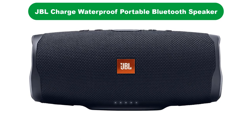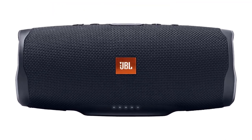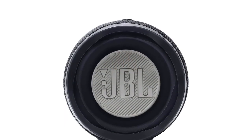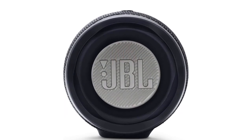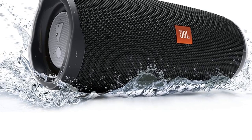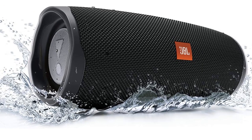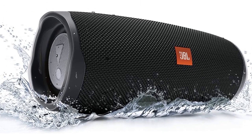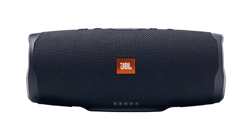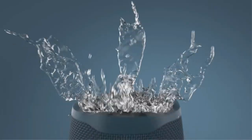Our third best pick is the JBL Charge 4 Waterproof Portable Bluetooth Speaker. If you're looking for a robust and capable outdoor stereo speaker, we suggest this one. Sporting a proprietary driver and dual passive bass radiators, it produces 30W of powerful, full-spectrum sound. The exterior is made from a combination of fabric and rubber for increased durability, while the IPX7 rating means that the speaker can work even after being submerged in up to 3 feet of water for 30 minutes.